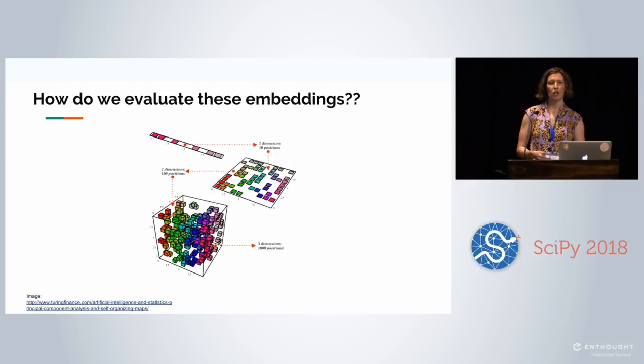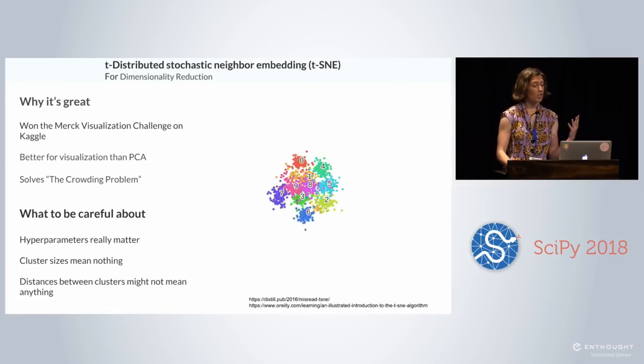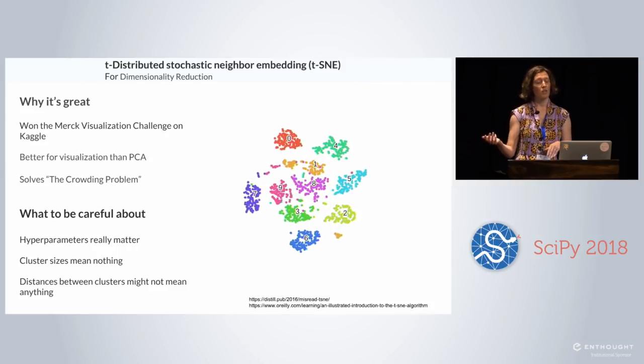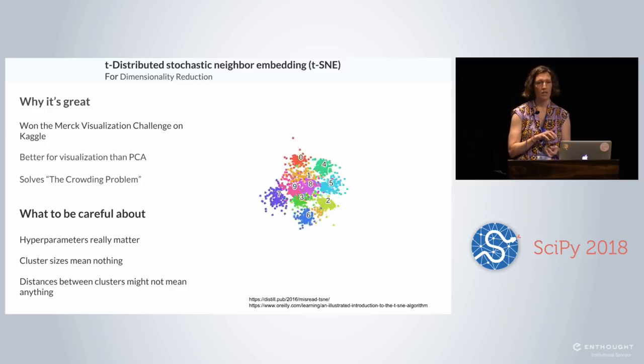Once we have word embeddings — 70, 100, 200 dimensions long — how do we evaluate them? We need dimensionality reduction. Earlier at the conference we heard about UMAP. Generally we have matrix factorization methods like PCA and neighbor graph methods like t-SNE. We'll use t-SNE because it's been found to be better for visualization — it won a prestigious Kaggle award and solves the crowding problem where all observations end up in the center of the plot. However, hyperparameters really matter: perplexity, which tunes what counts as a neighbor, can drastically change the output, and every time you run it the visualization comes back a little different.